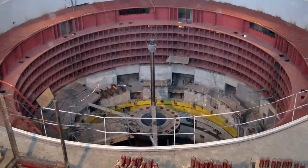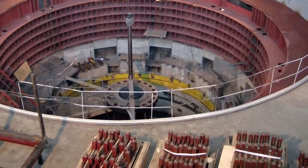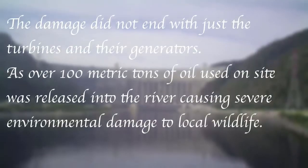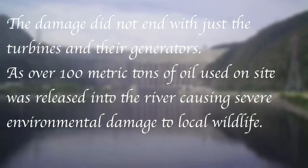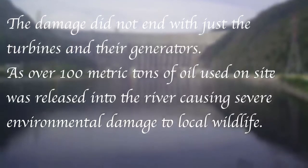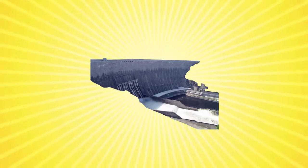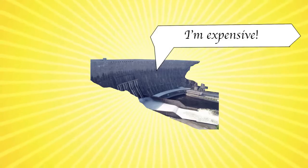Within 24 hours, over 1,500 rescue workers reached the plant, managing to save 14. In total, 75 personnel were lost during the event. The damage did not end with the turbines and generators — over 100 metric tons of oil used on site was released into the river, causing severe environmental damage to local wildlife. By the 24th of August the water inside the damaged buildings was pumped out, and on the 28th of August the search and rescue operation was completed. Repair works wouldn't be completed until 2014, costing well over 1 billion dollars.